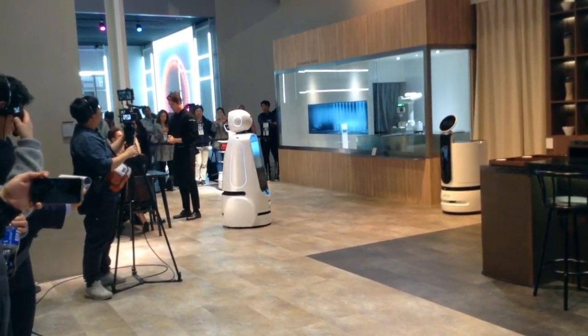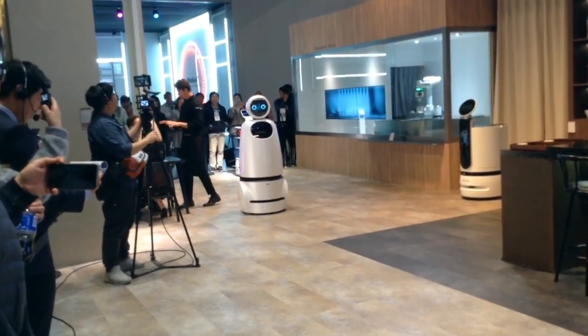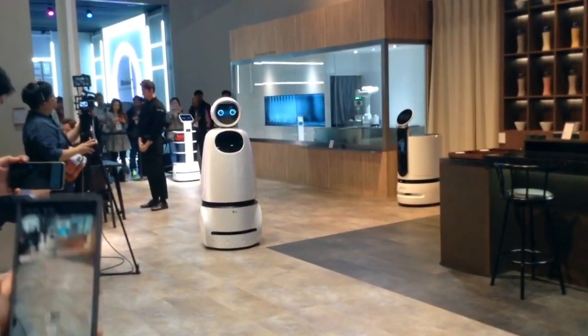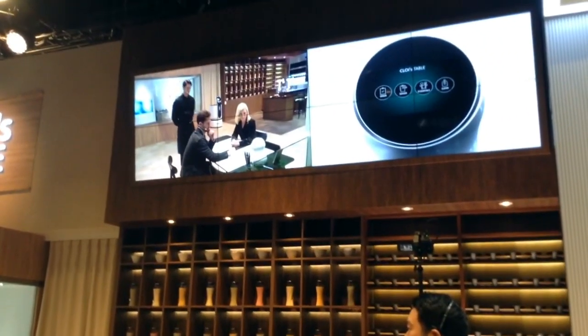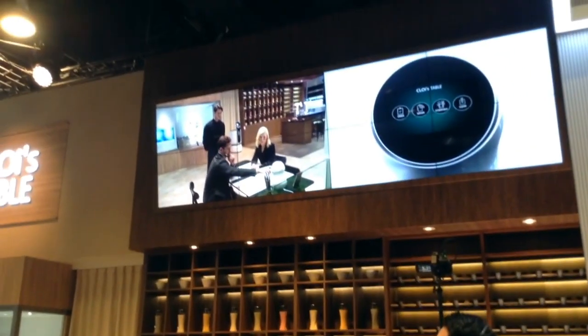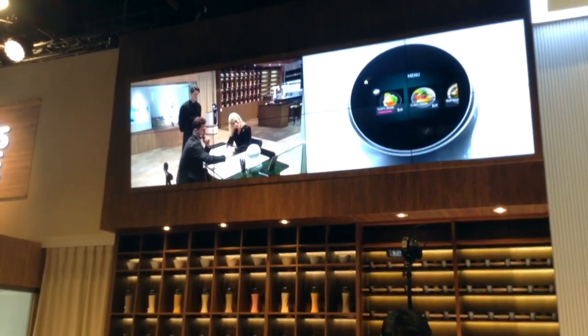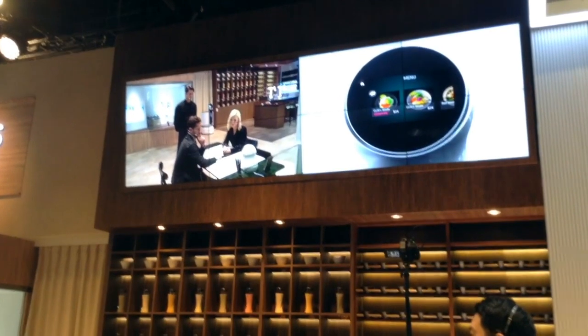If you remember from your last visit, this is your LG Chloe robot server and it's going to take your order for you. Hello, I am Chloe, your server today. Please take a look at the menu and place your order. Go ahead and place your order when you're ready. Based on Gabriel's order history and dietary information, Gabriel's preferences have been applied.